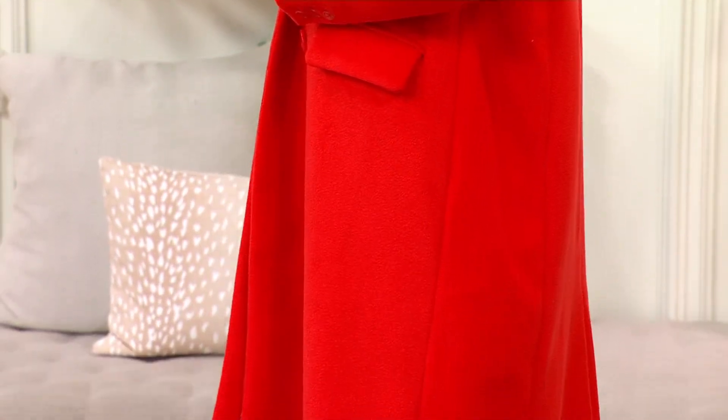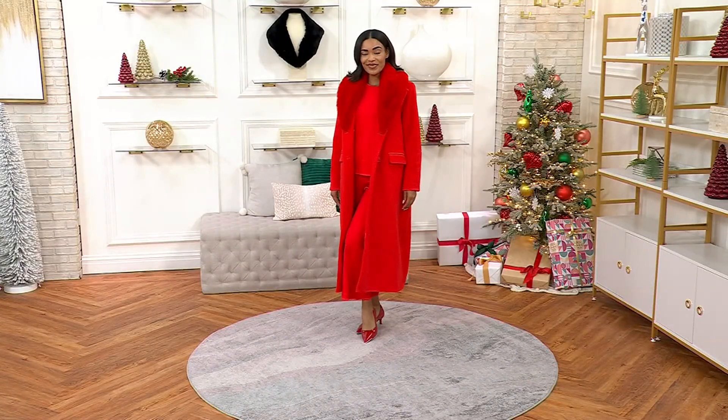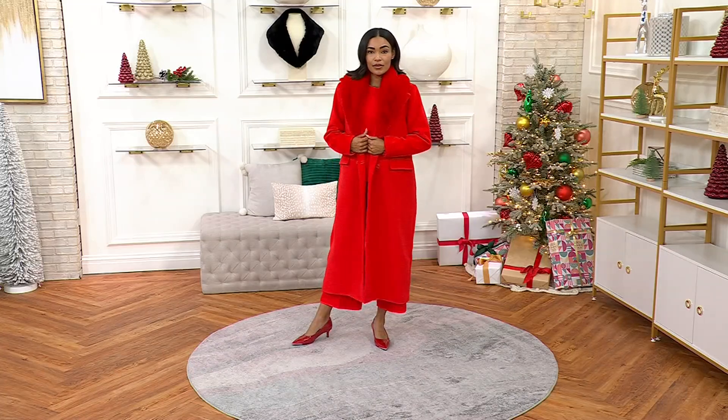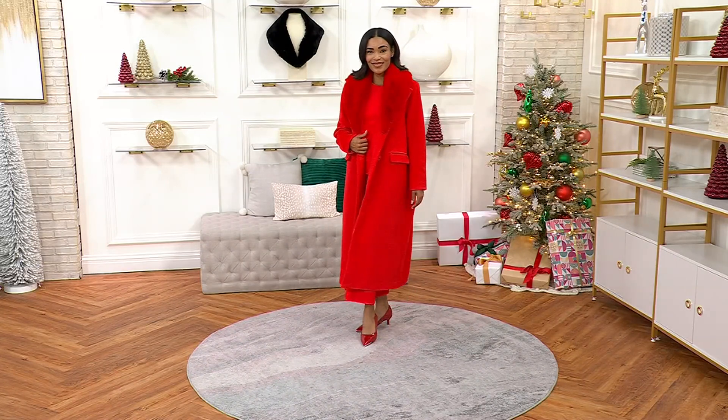That scarlet flame is spectacular and will be the first to sell out. It makes me so happy that the red coat is the most popular — so many people are into red right now. I love a red coat. In a sea of black puffer coats, it's going to be really beautiful.